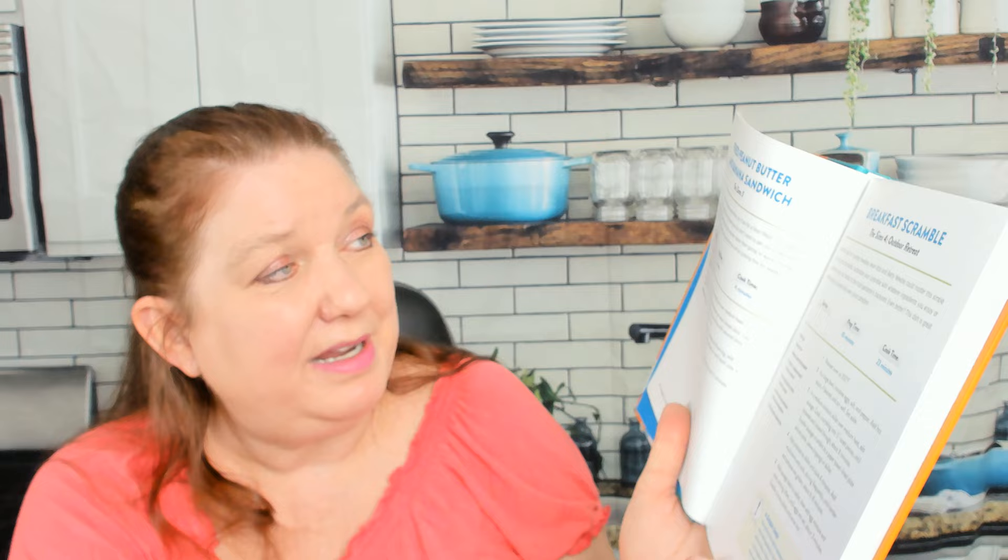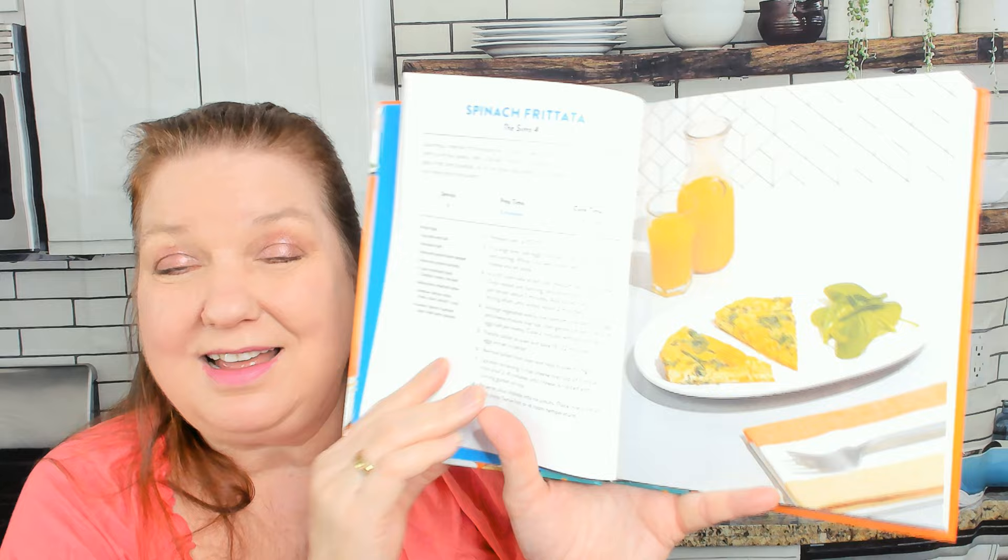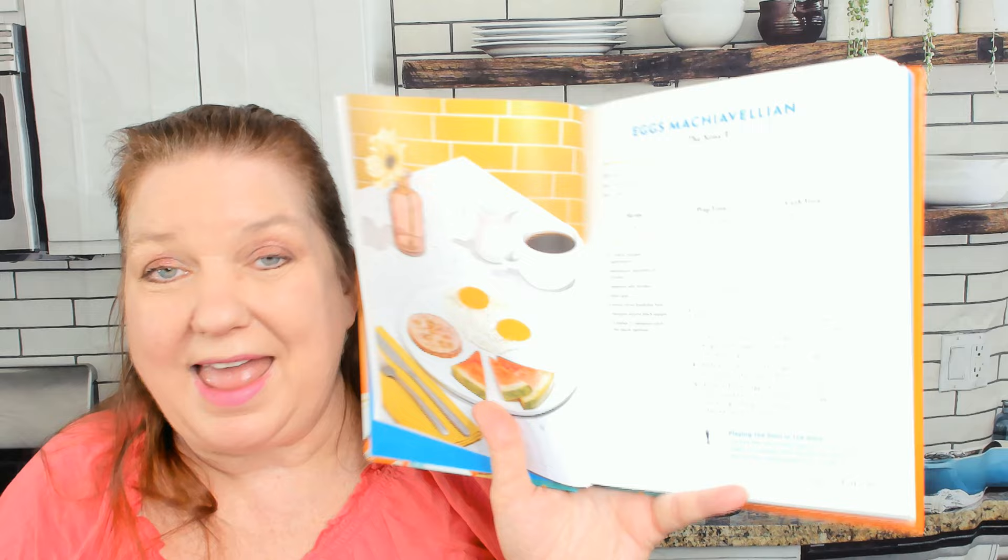So here's the breakfast chapter. Silly gummy bear pancakes, French toast from The Sims 3 and 4, fried peanut butter and banana sandwich from The Sims 3, breakfast scramble from The Sims 4 Outdoor Retreat, spinach frittata from Sims 4 — and this actually looks edible. The measurements are in American cups, tablespoons, and teaspoons. High energy protein plates, banana pancakes from The Sims 3, eggs Machiavellian from The Sims 3. Who would have thought that some delicious watermelon would make a perfect complement to your morning eggs? Each recipe includes serves, prep time, cook time, and a little Sims tip bar.